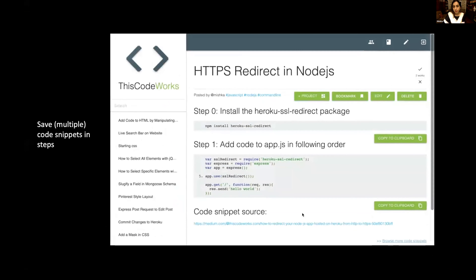You can also save multiple code snippets. Multiple snippets are in a steps-like format. Steps makes it easier for people with little programming background so that they can understand how to implement the code without too much explanation.